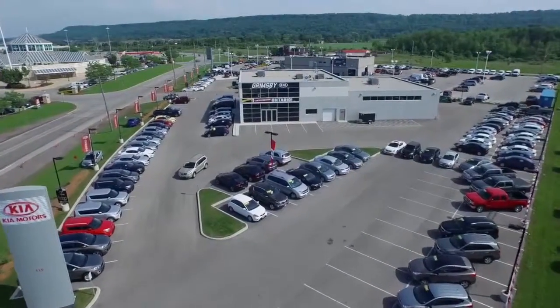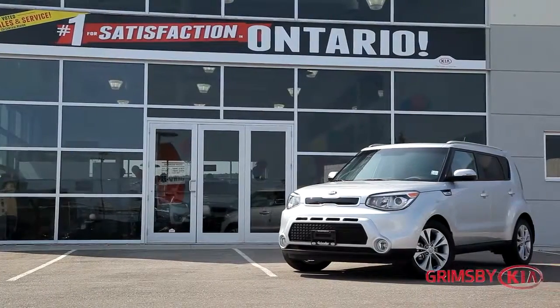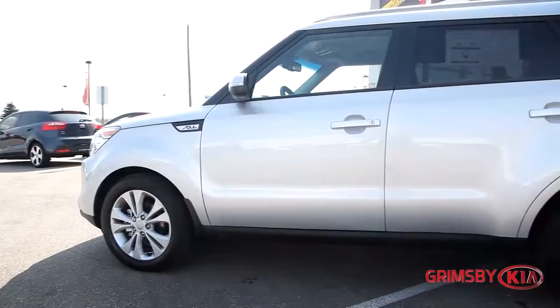Welcome to Grimsby Kia, where today we are looking at a 2015 Kia Soul. Please sit back while we give you an in-depth look at this wagon.